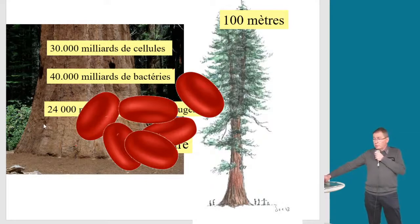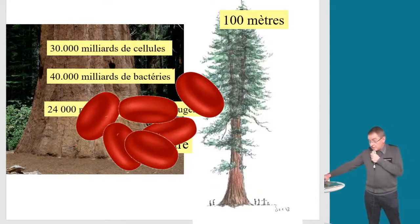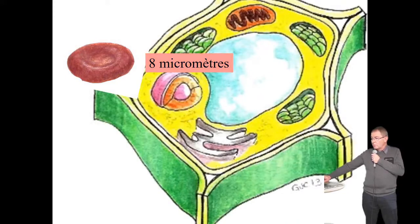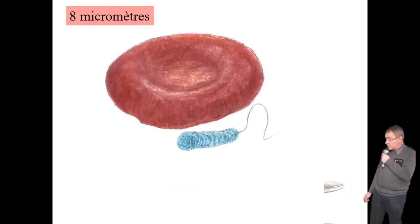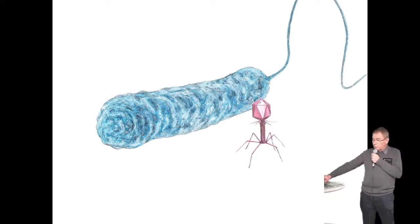Je vous remets un globule rouge : il fait 8 microns, 8 millièmes de millimètre. Derrière lui va apparaître une cellule végétale — en comparaison, c'est énorme, ça fait 100 microns. On continue à descendre en taille : voici mon globule rouge de 8 microns, et devant lui je place une bactérie. Voilà une bactérie — elle ne fait que 2 microns, nettement plus petite. On va continuer à descendre dans l'infiniment petit.